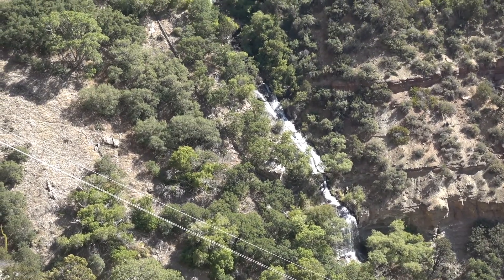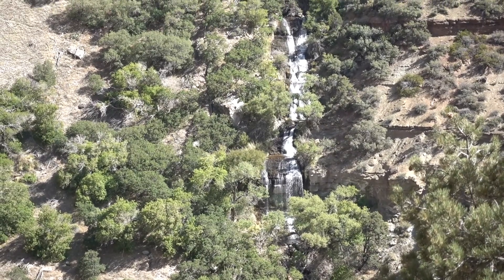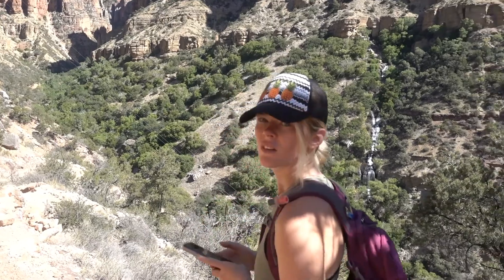There's Roaring Spring in all of its glory. This is what the majority of our day looks like — Hailey taking pictures.